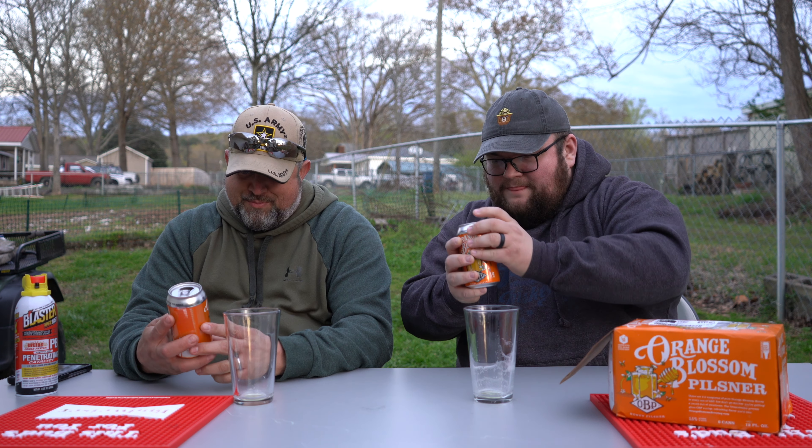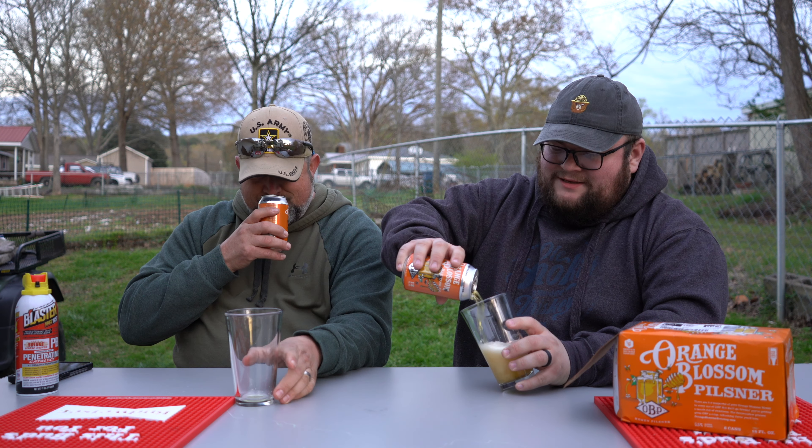This is brewed in Lakeland, Florida. 5.5% alcohol. Let's do it.